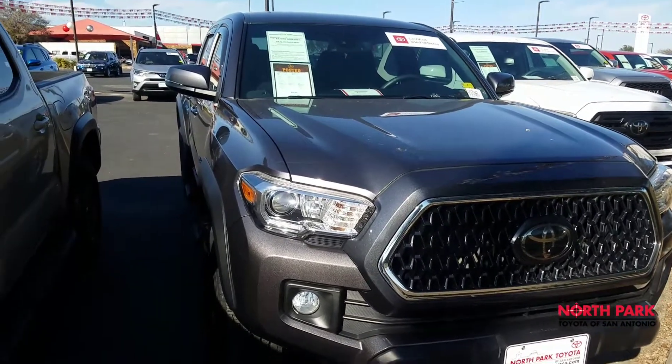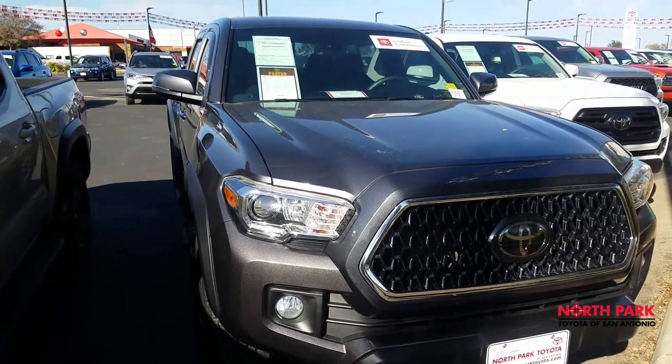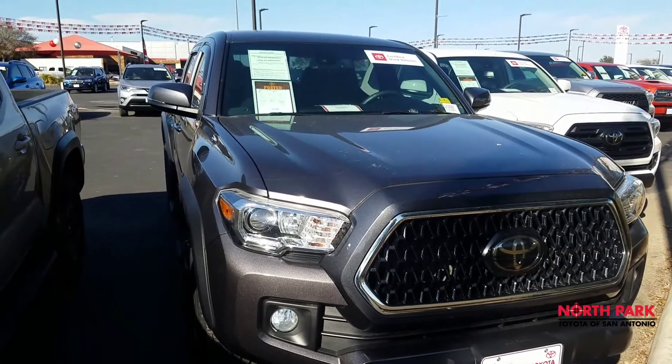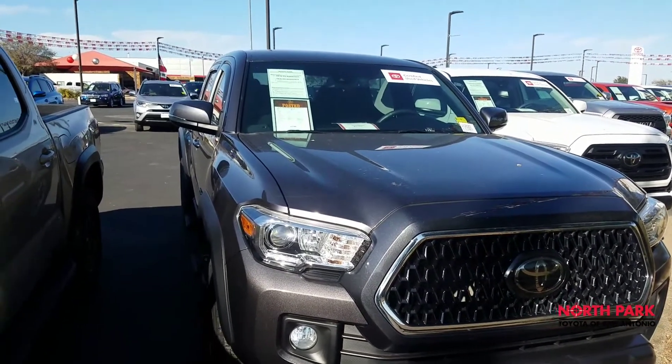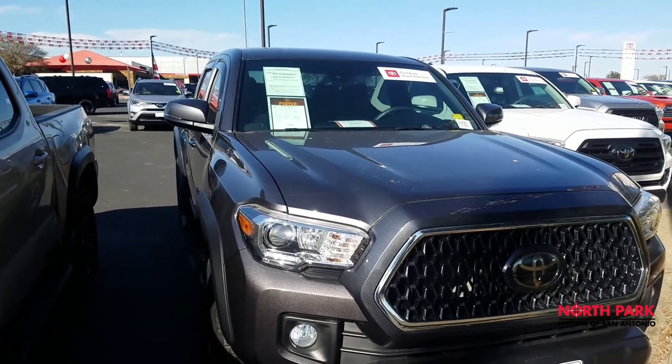The TRD Off-Road is a mechanically different Tacoma. It's going to have off-road tuned suspension with advanced 4x4 modes, including crawl control and multi-terrain select.